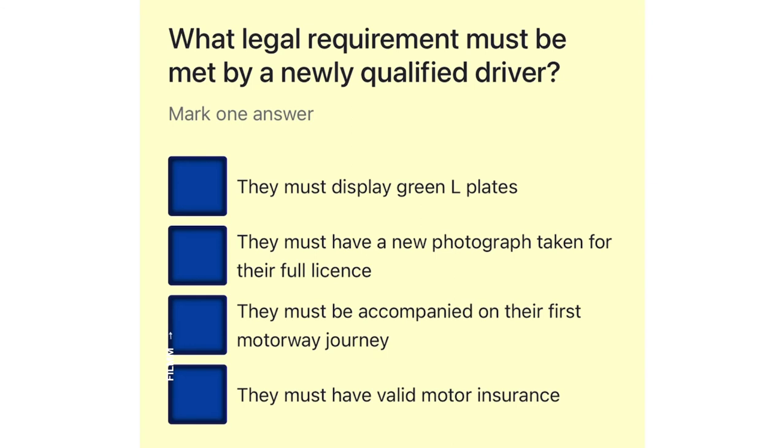What legal requirement must be met by a newly qualified driver? They must display green L plates. They must have a new photograph taken for their full license. They must be accompanied on their first motorway journey. They must have valid motor insurance.